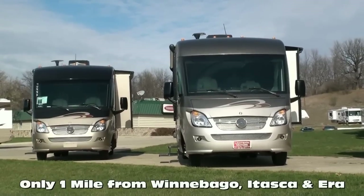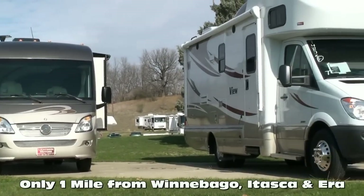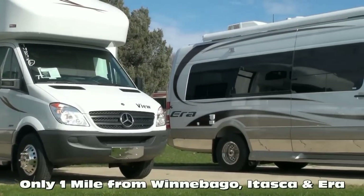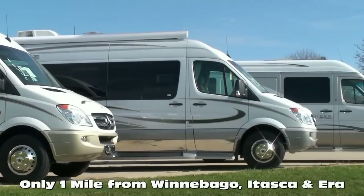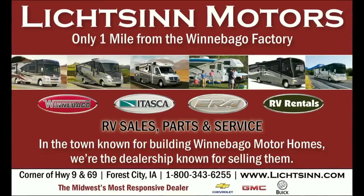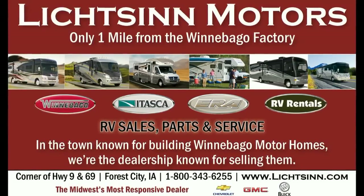These are just a few critical points that distinguish our team and family from the rest of the country. In business for nearly 40 years, we are one of the largest full-line Winnebago, Itasca, and ERA RV dealerships in the United States and a Circle of Excellence award winner every year since its inception in 1994. Litson Motors is located only one mile from Winnebago, Itasca, and ERA here in Forest City, Iowa. Thank you.